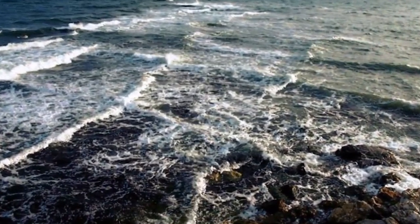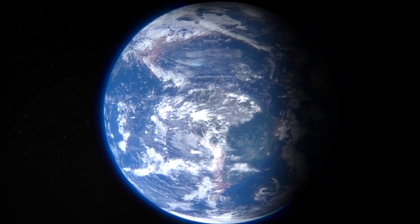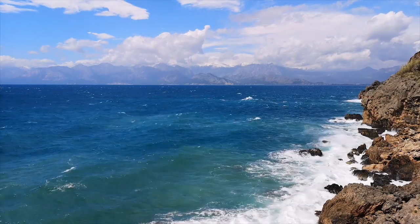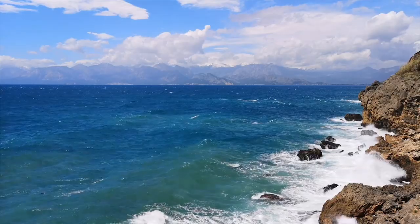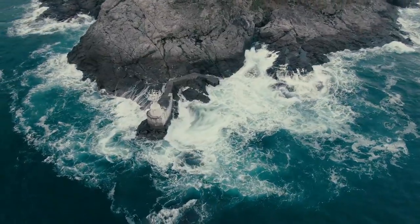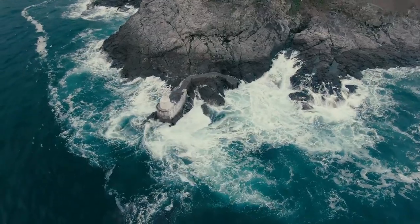Our planet is truly a magnificent and mesmerizing land and water mass. While its beauty often captivates us into exploration, its strength and power remind us that we are mere visitors to what belongs to Mother Nature, and we must be careful of her dangers.